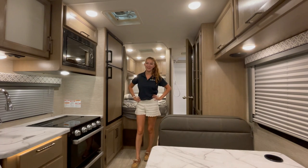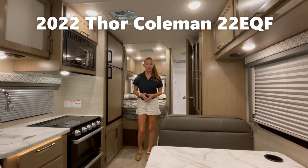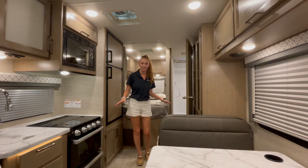Hello everybody, it's Carly with Gander RV in Rothschild, Wisconsin. Today I'm standing on our show floor in this gorgeous 2022 Thor Coleman 22 EQF. This is a Class C motorhome on the Ford chassis. This unit is the perfect size — it's not too big for all your favorite campsites, but still plenty spacious and has all the essentials in it.